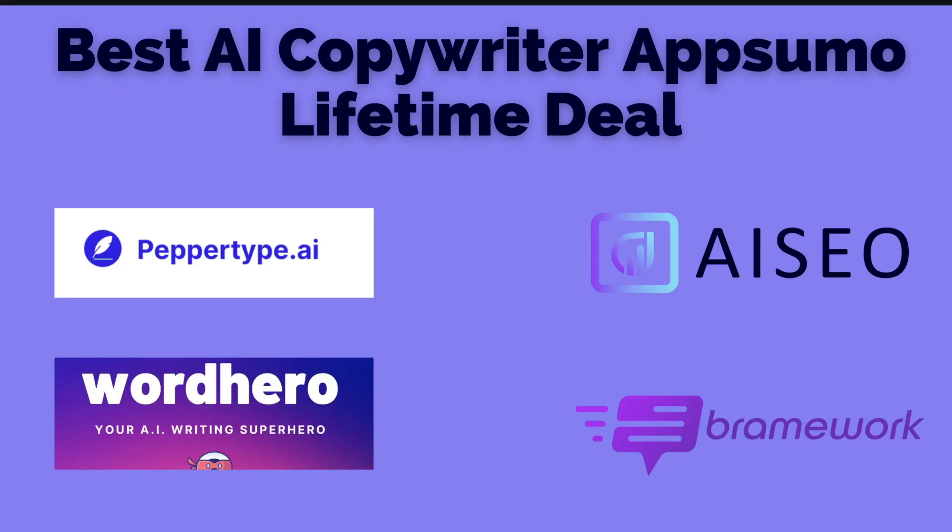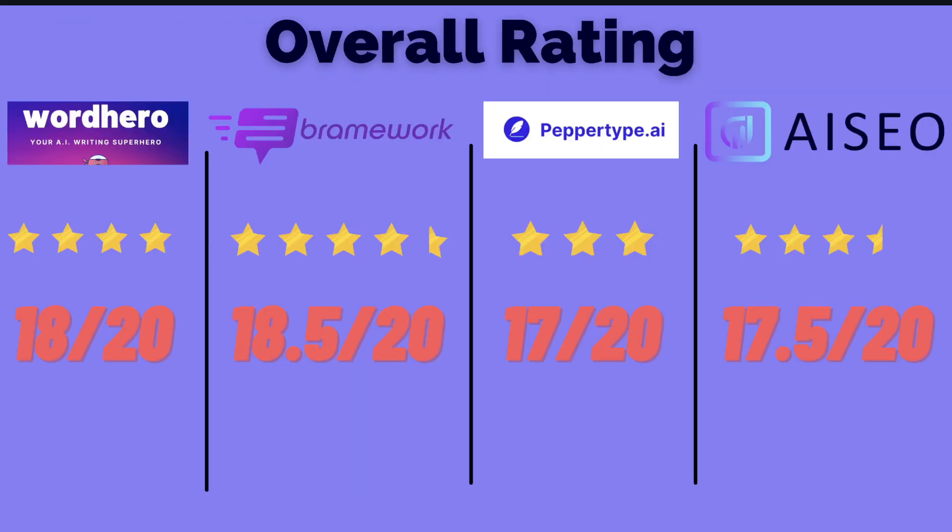I'll leave a link in the description below for all of the mentioned lifetime deals if they are still available. I hope you enjoyed this video and that you're able to find the best AI copywriter for you and your business. If you liked this video, give us a thumbs up and subscribe for more videos in the near future. Until next time, stay well.